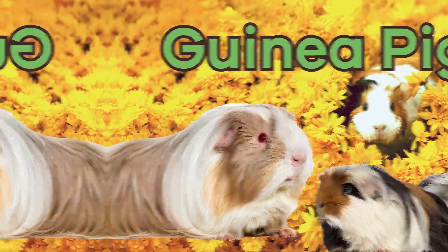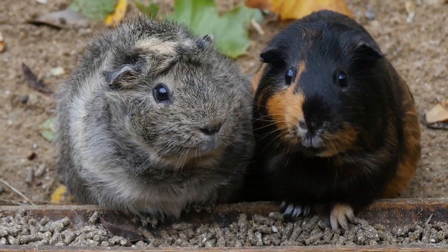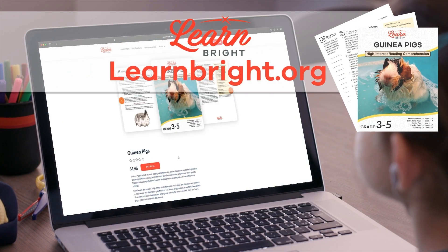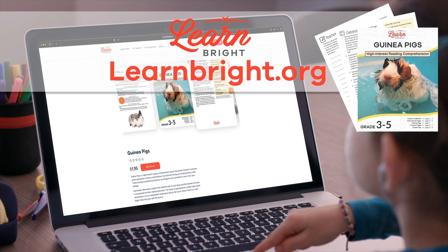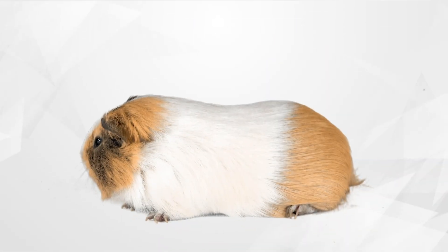Guinea pigs! Hello there everybody, today we are going to learn more about guinea pigs. If you want to read along with us, you can download this lesson plan from our website learnbrite.org. What are guinea pigs?